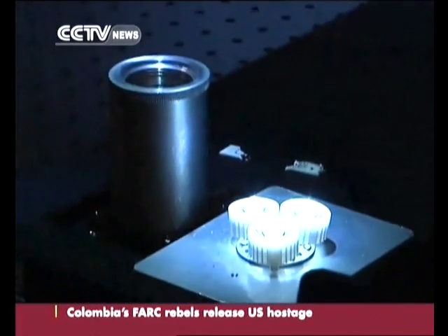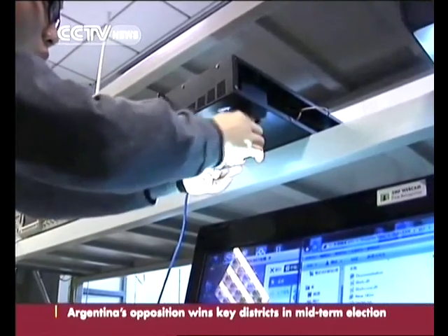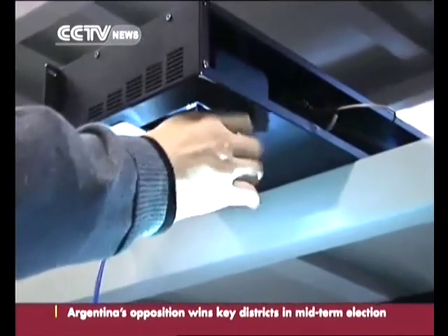She said that compared with costly, inefficient base stations, the number of light bulbs that can be used is practically limitless.